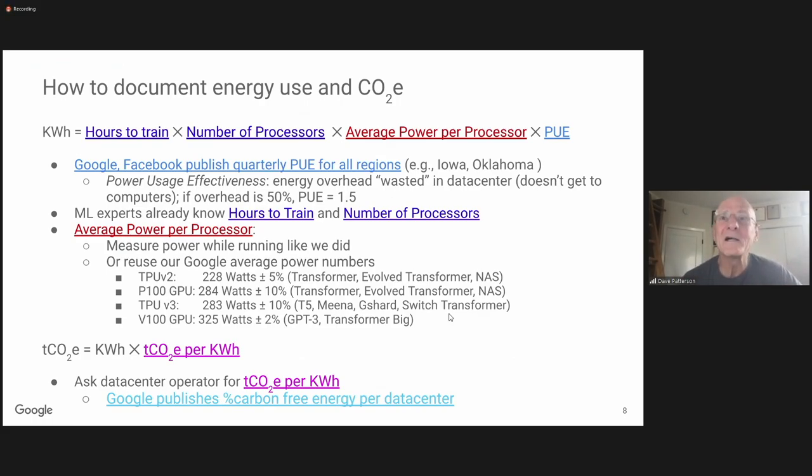We tried to figure out what was going on, so we had to learn about carbon emissions. The energy — which is physics — is just: hours to train, times the number of processors used, times the average power per processor, times one more factor called Power Usage Effectiveness (PUE), the industry standard way of talking about energy efficiency in a data center. For every watt that goes to a server, there's an extra half watt used by power distribution or cooling — that's a PUE of 1.5. The best you can do is one. Then you multiply energy times the carbon dioxide equivalent emissions factor, which includes greenhouse gases, to get your carbon footprint.